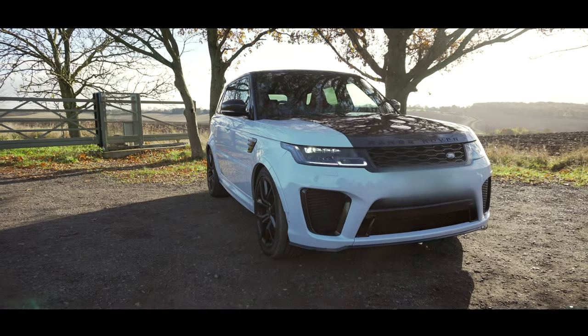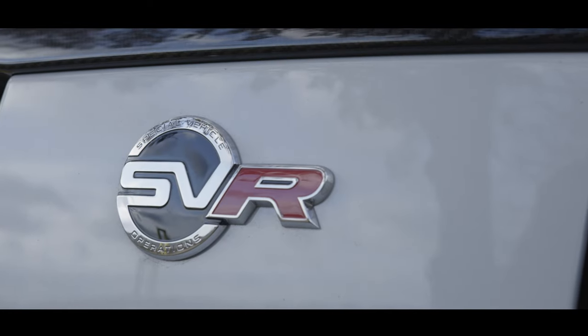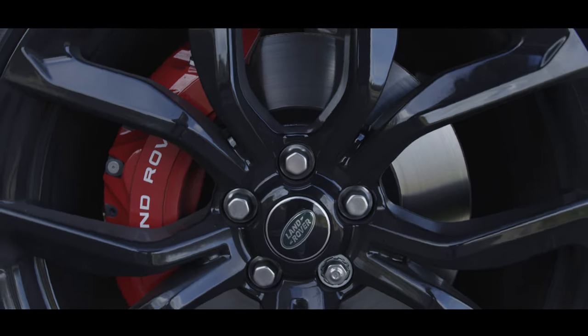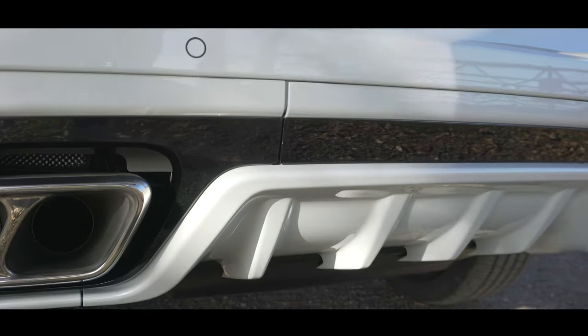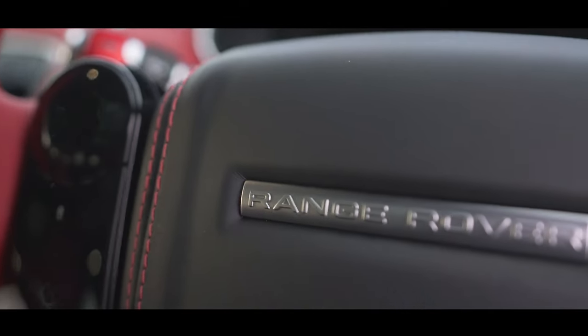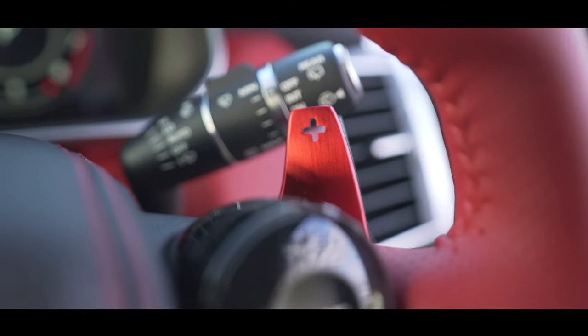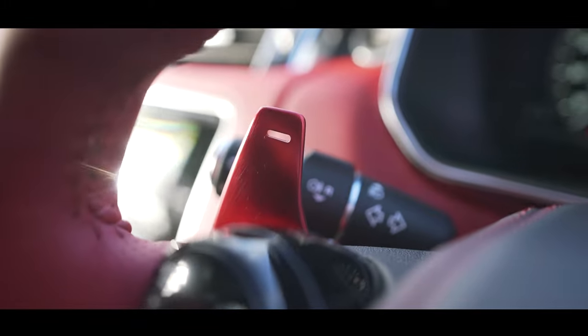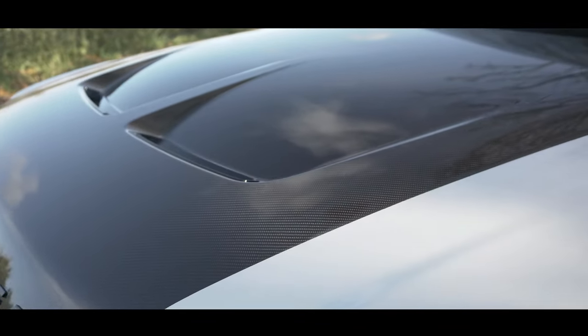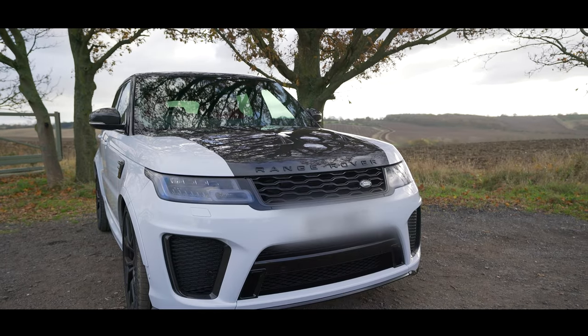There are a few different models in the Range Rover Sport lineup, but this one is the ultimate. You can get an SVR, but this is the Carbon Fiber Edition SVR — it is the best in its class anywhere at this moment in time, and will be for a few years to come.